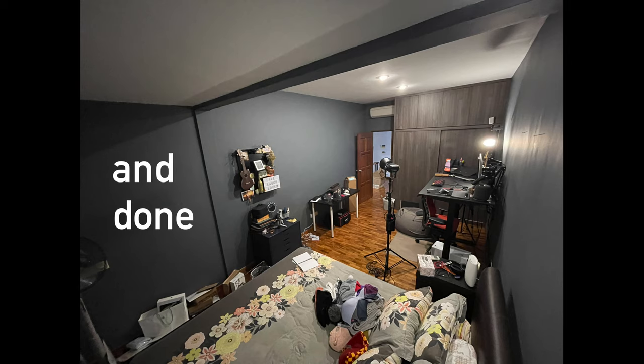It also depends on the size of your room. And all the warnings about dark colors making the room look smaller? I don't feel it at all. I love this grey — it gives a very clean, very modern look.